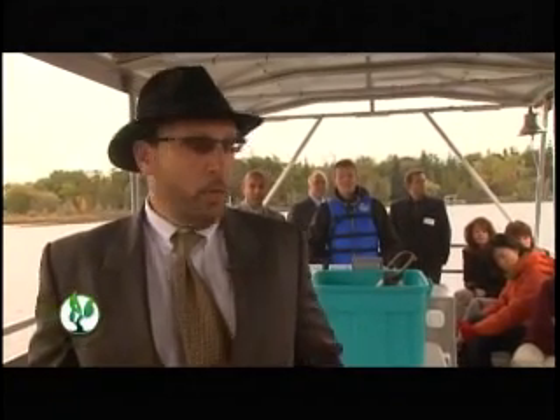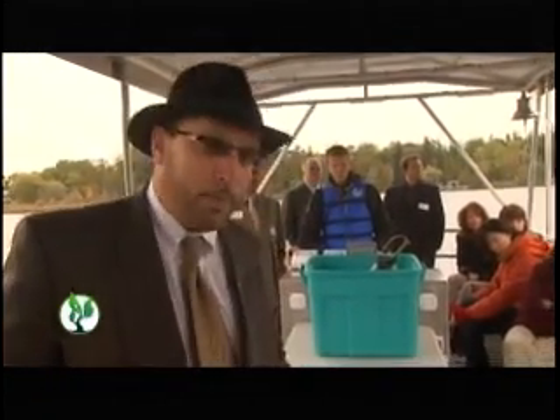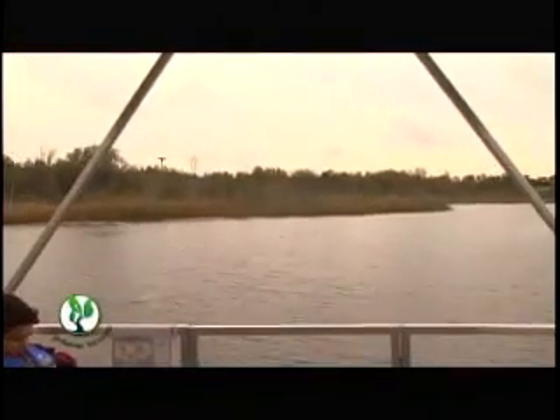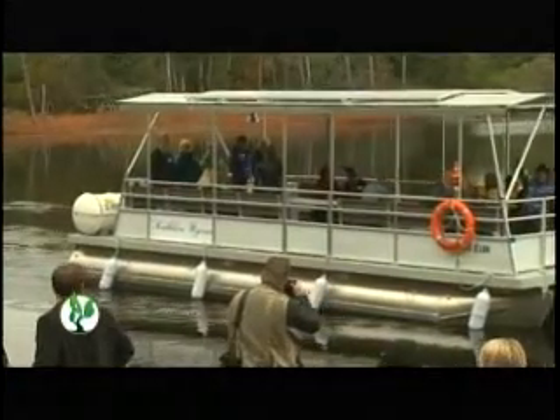This boat is powered by photovoltaic cells, which take the sun's energy and convert it directly into electricity, which is then stored into the batteries down below. That energy is stored for when it's needed — when the boat is moving. So it collects the sun whether the boat's moving or not, and then uses that energy to propel it when needed.